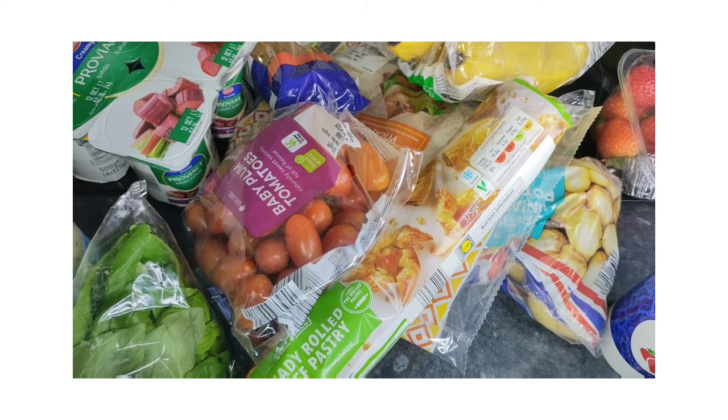I also forgot to mention I have some probiotic yogurt as well. I like yogurt and I have it during the week — as we know, yogurt is very good for those who are trying to look after their gut health.